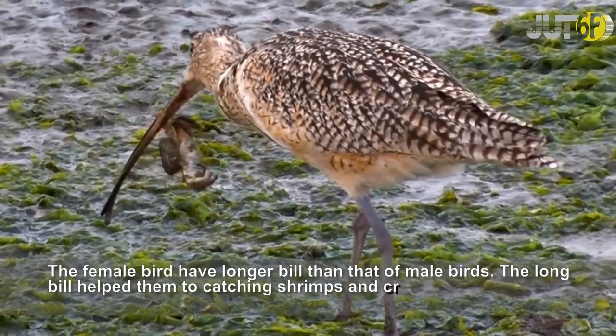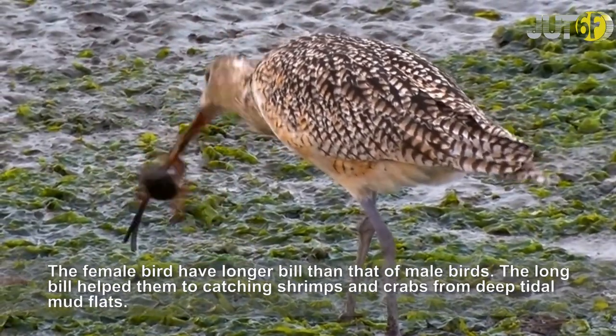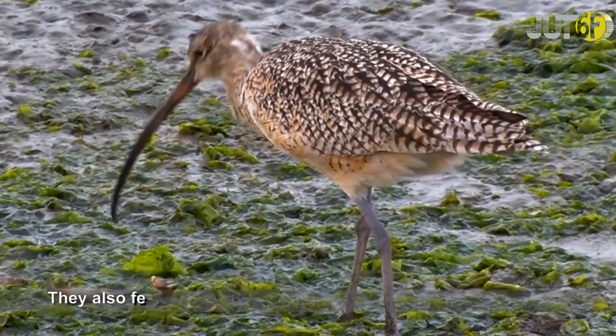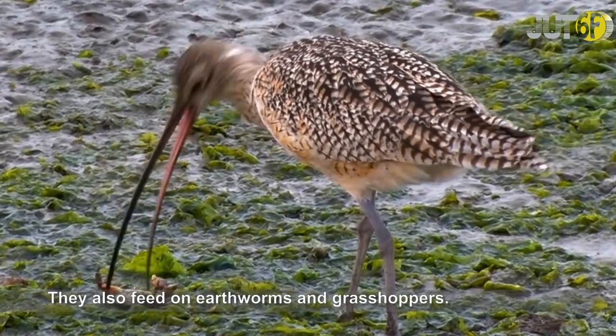The female bird has a longer bill than that of male birds. The long bill helps them in catching shrimps and crabs from deep tidal mudflats. They also feed on earthworms and grasshoppers.